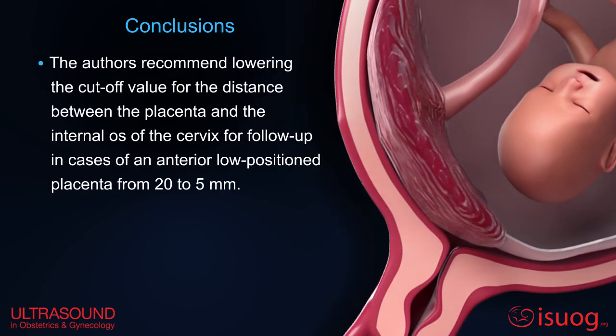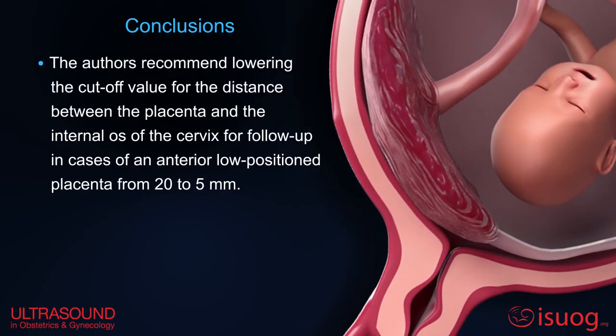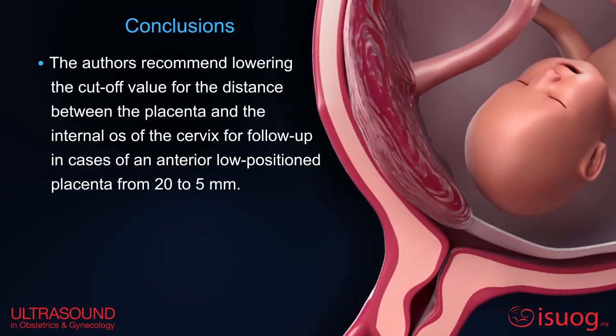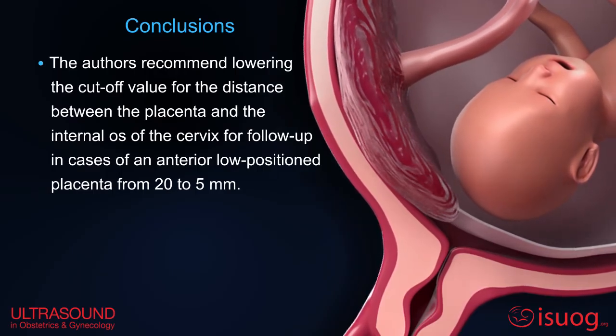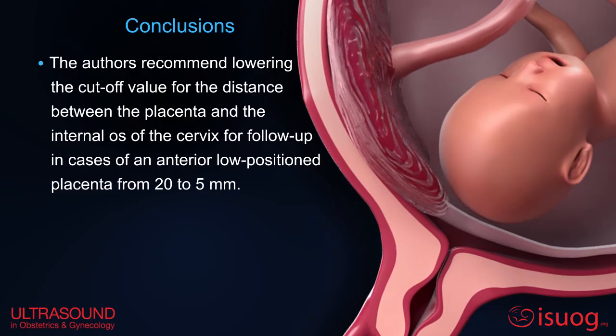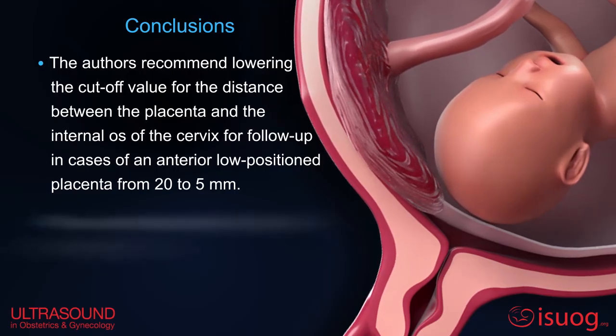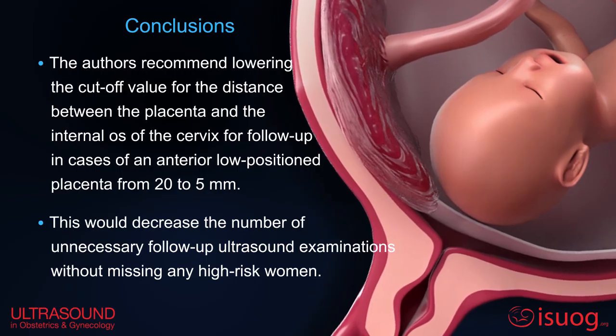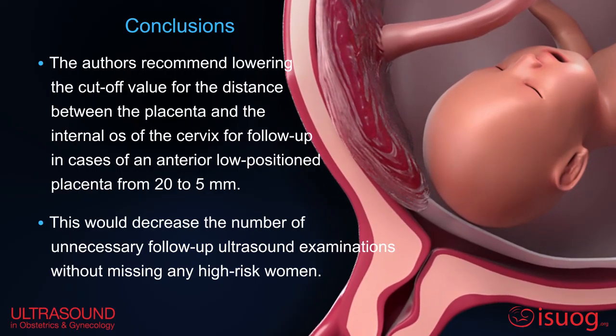The authors recommended lowering the cutoff for the distance between the placenta and the internal os of the cervix for follow-up in cases of an anterior low-position placenta from 20 to 5 mm. This would decrease the number of unnecessary follow-up ultrasound examinations without missing any high-risk women.